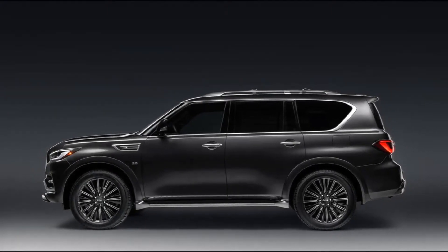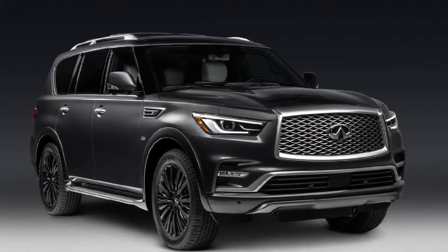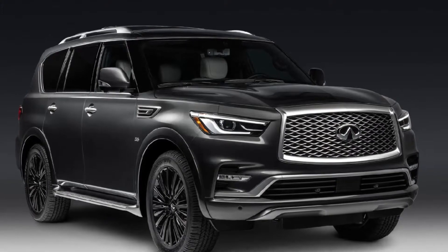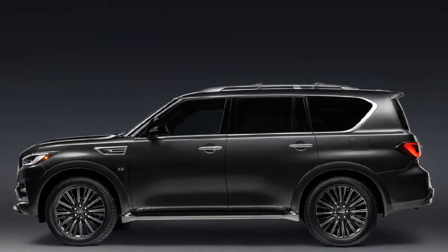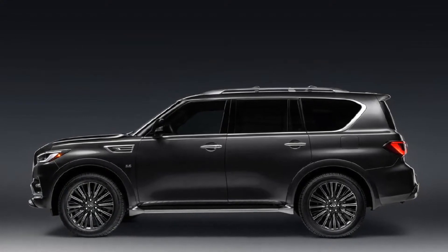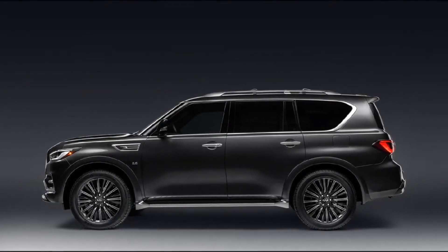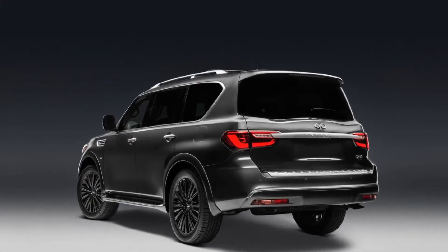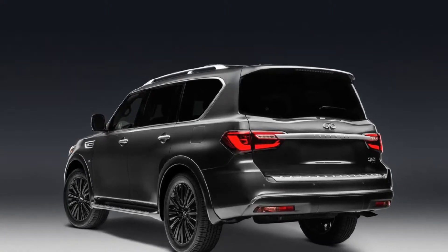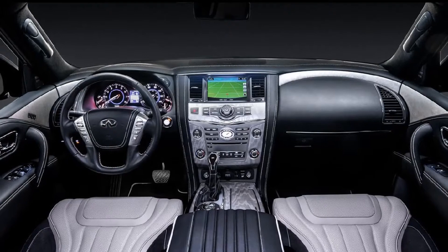It's a steep increase, but the 2019 QX80 Limited is loaded with luxurious equipment to justify the price tag, including bespoke 22-inch wheels, Infiniti's proactive speed-sensitive power steering system, proactive hydraulic body motion control, an adaptive front lighting system with auto-leveling headlights, headlight washers, stainless steel running boards, auto-dimming and heated exterior mirrors, a smart rear-view mirror, and satin chrome exterior trim.